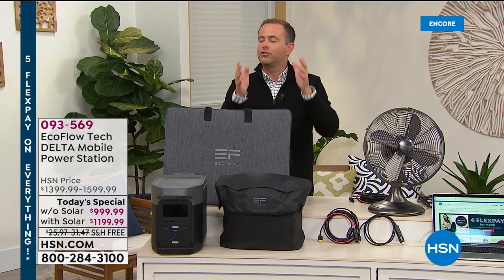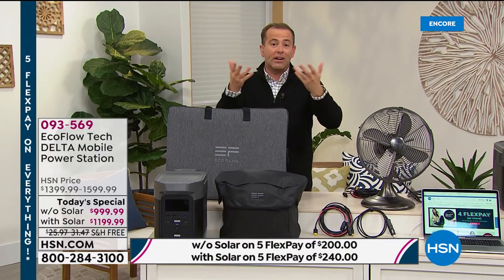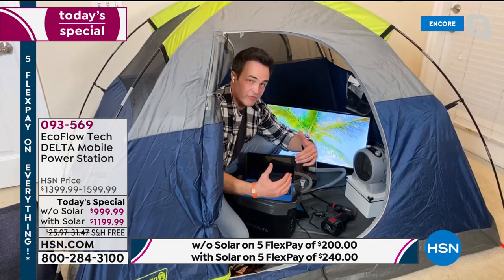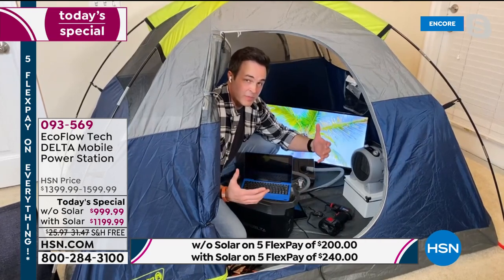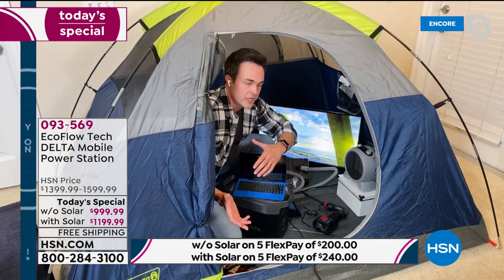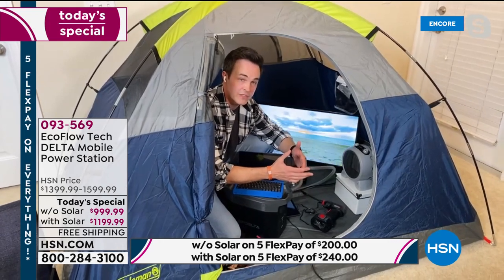The guys at EcoFlow do such an amazing job with this really next generation technology. They are leaders in the power space — this is the most powerful one that EcoFlow makes. Whether it's a government electric grid lockdown — which a lot of people in California have experienced when the grid gets overloaded and the city shuts the power down for hours — or the busiest storm season in over a hundred years, you can never have enough power. It only takes one time to be without power before you're like, I never really want to go through that again.